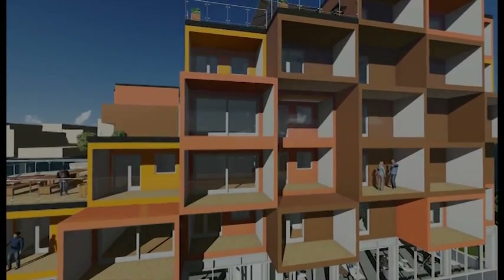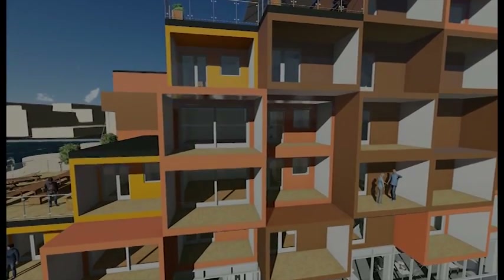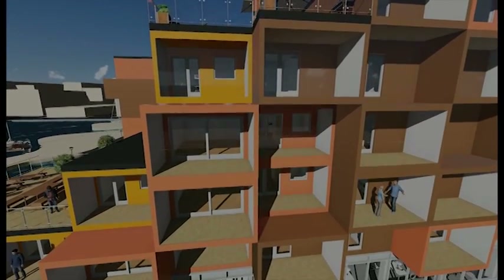The difference in the facades also functions as an integrated sunshade in the summer, preventing overheating in the area.